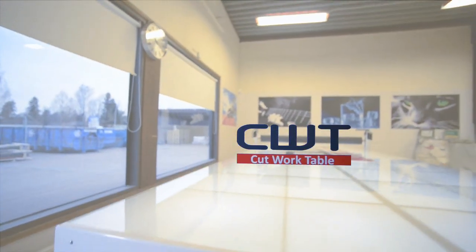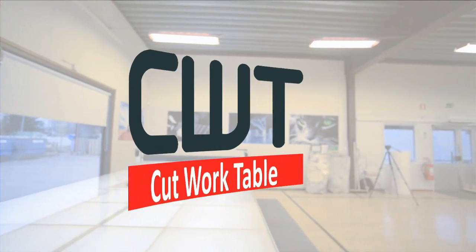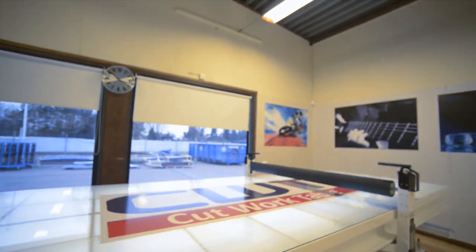It's new. It's innovative. The new generation work table has been developed with the focus on product finish, product quality, productivity, and not least ease of operation.